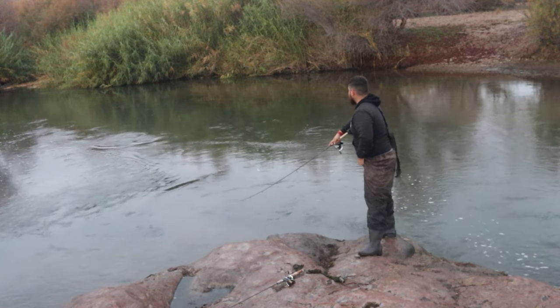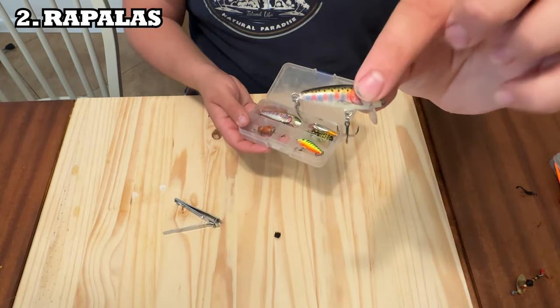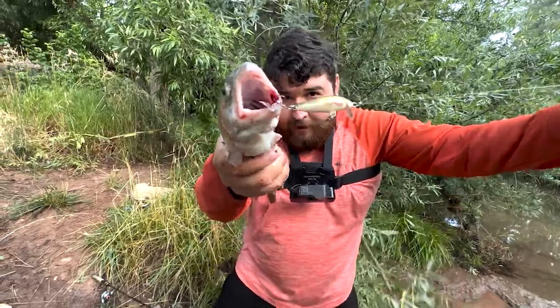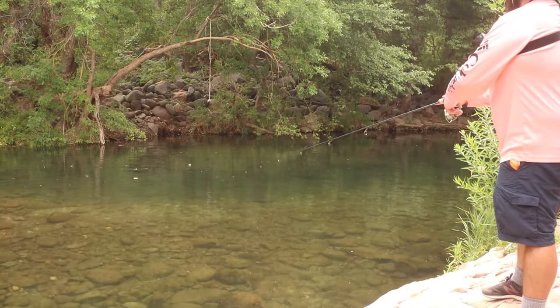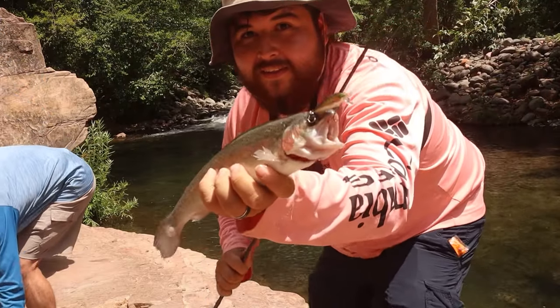Another one that works almost the exact same way is these small Rapala crankbaits. The difference with the Rapalas is you can pop them like a jerkbait. You can use these with a slow retrieve, a fast retrieve, or even pop them in the water column.